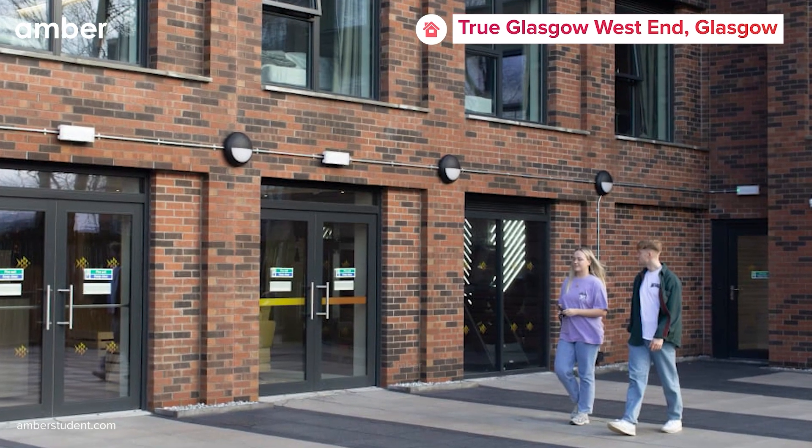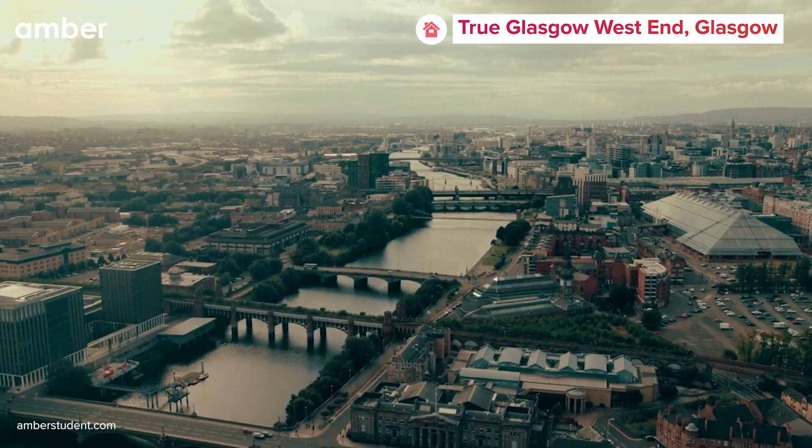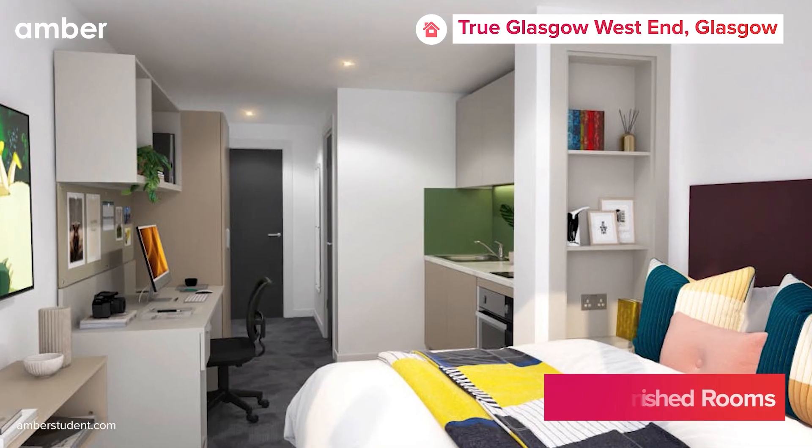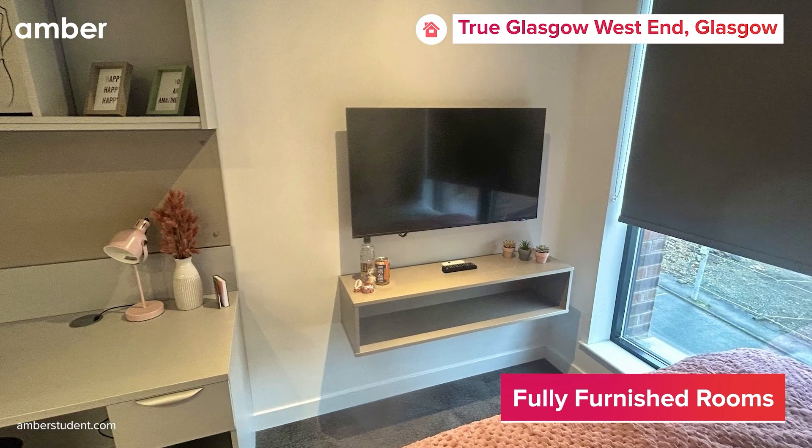Embark on an unforgettable journey through your academic years with True Glasgow West End, the ultimate student accommodation in Glasgow. Choose from a variety of private studios, each meticulously designed with exceptional amenities to ensure your comfort and satisfaction.